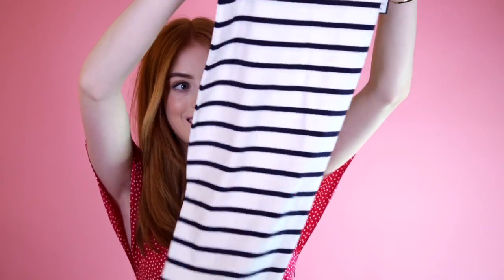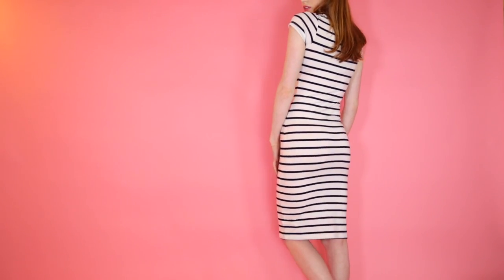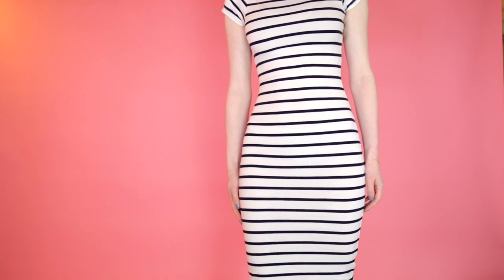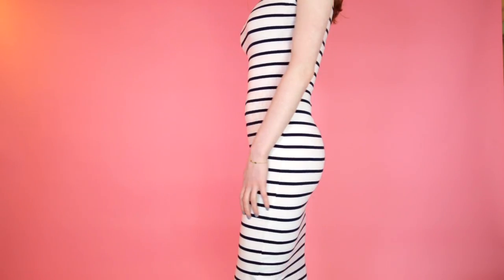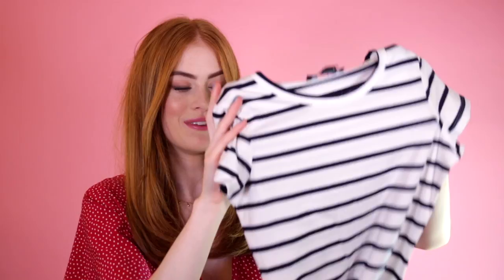Next up I have this long bodycon dress — stripey again, but I quite liked the sort of big stripes on this. I have one in exactly the same length and style but in grey and it's so comfortable to wear. This was £6 — like, you wouldn't even find a dress in a charity shop for £6 these days because charity shops are getting expensive. Really happy with this — I kind of feel like it's got nautical themes to it.